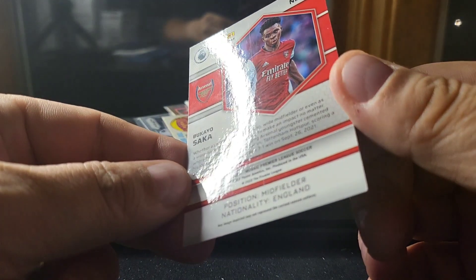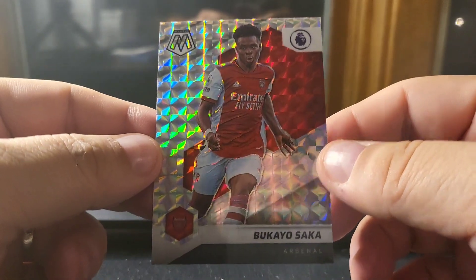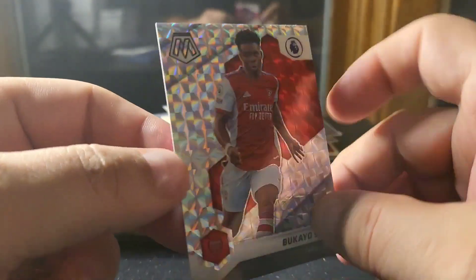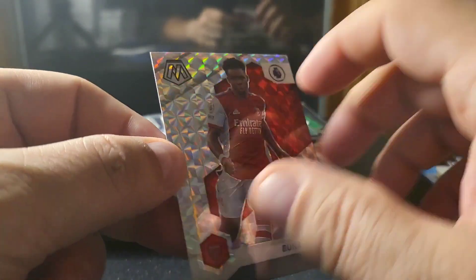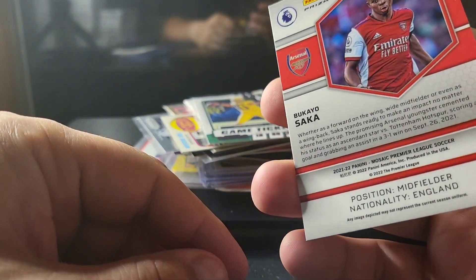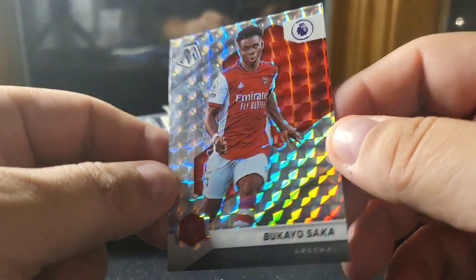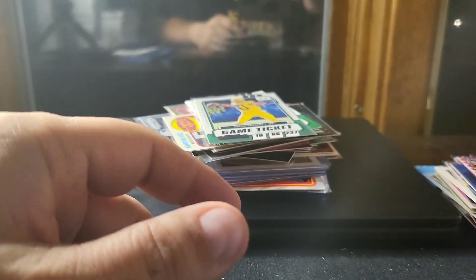This is a Mosaic card I pulled from 2022 Premier League — it's Bakai Saka, a silver prism. I think he's going to be a pretty good star; he plays for England in the World Cup. I think it could do even better. Pretty good buy by whoever picked that up.